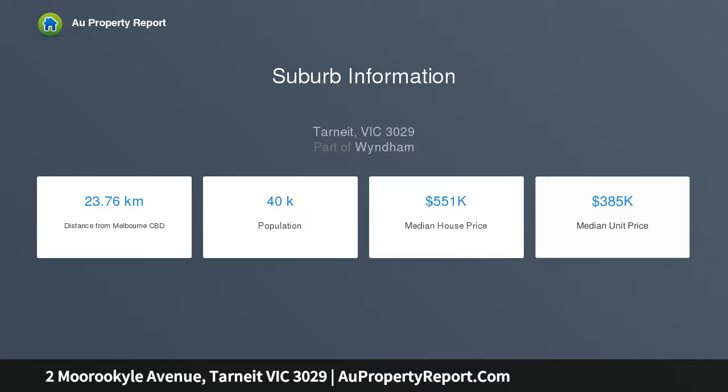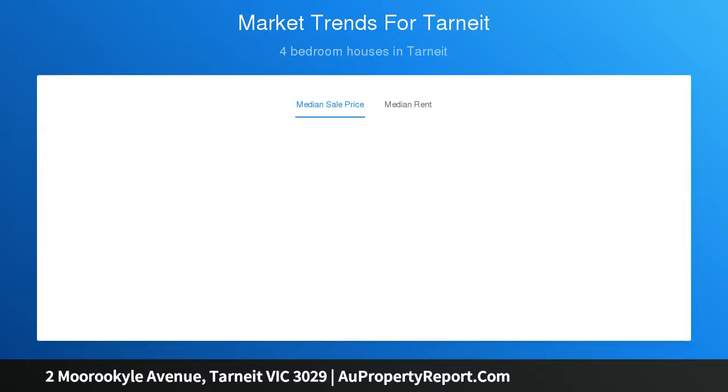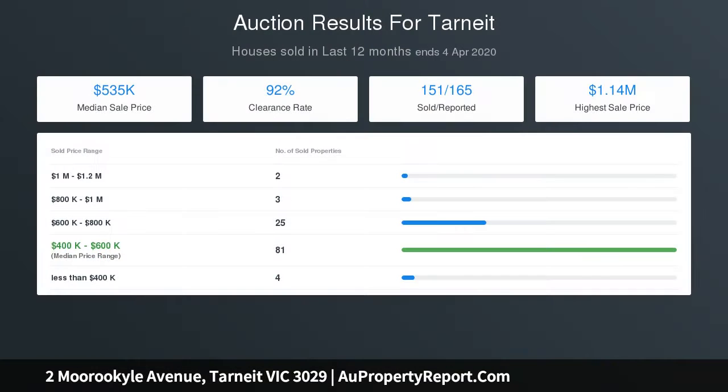With an emphasis on entertainment, this home offers a separate living and dining area, a freshly decked out alfresco area for BBQs, all complemented by a low-maintenance backyard, perfect for family fun and games.